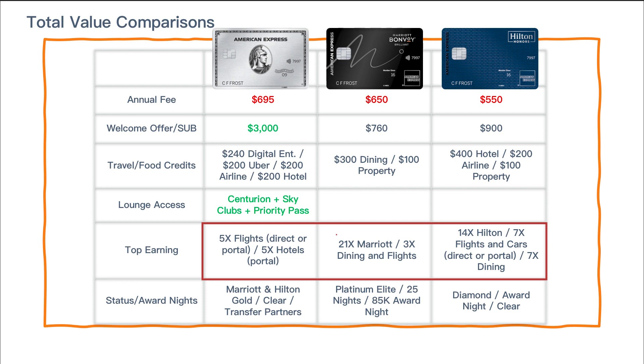On top earning categories, the Platinum card's primary value is 5X on flights booked directly or through the Amex portal. The other two cards — the Bonvoy Brilliant and Hilton Aspire — have their strength within earning at their respective hotel properties: Marriott with the Brilliant and Hilton with the Aspire. The Aspire is also a travel catch-all with 7X on flights, car rentals, and dining — which, factoring in Hilton point valuations, still comes out to roughly 3.5 to 4X in real value. The Bonvoy Brilliant is really only valuable at Marriott properties.